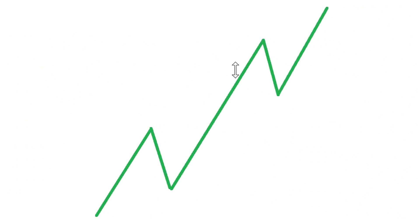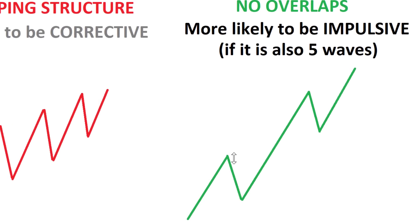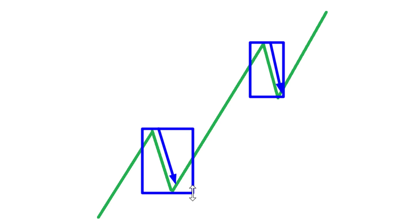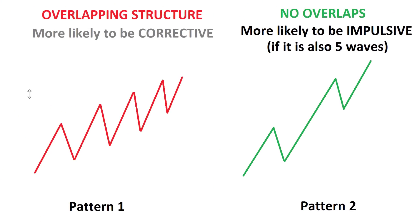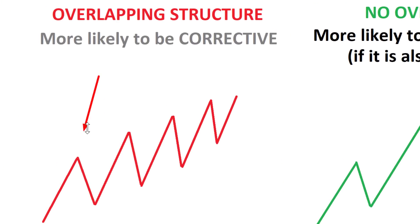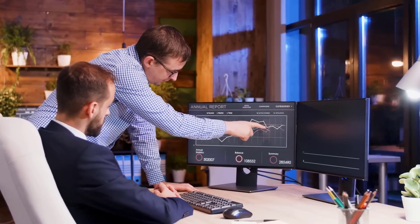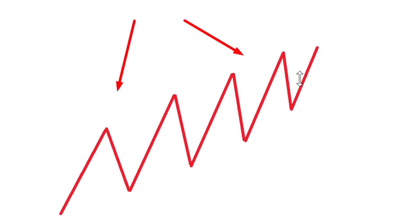If you look on the right-hand side, notice you will see something different. This structure did not have an overlap. Specifically, these declines — notice this decline had no overlap with the previous one. So this particular corrective declining structure did not go in the same territory as the previous one — therefore, there is no overlap. Most textbooks do not even mention this: that not all uptrends look the same.